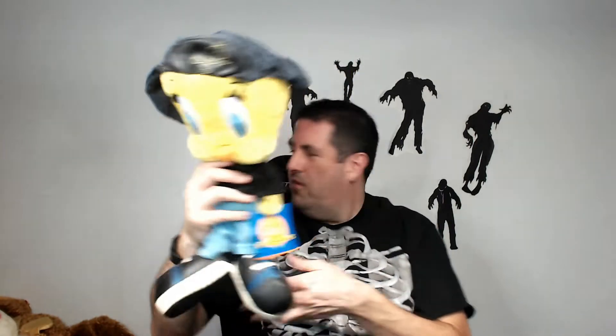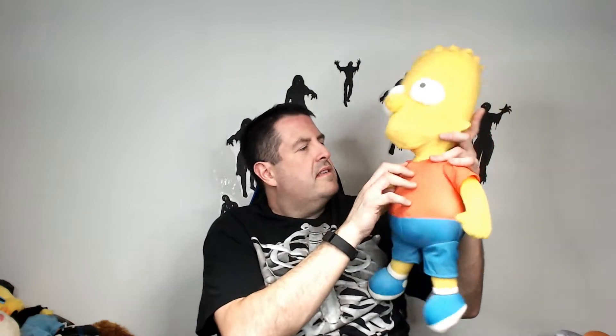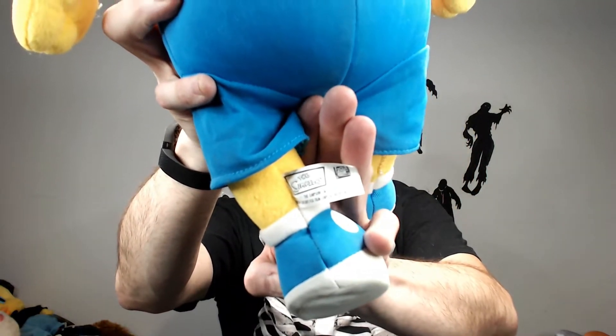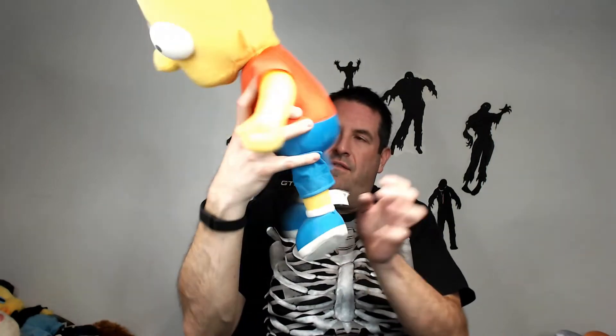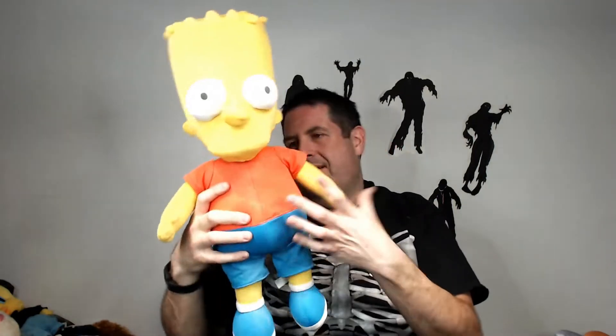We have a big Bart Simpson. There's a little bit of damage on his neck unfortunately — I don't know if I can fix that, I might just disclose it. He's one of the hard ones too. It is made by Nanco — has the real Simpsons tag, 20th Century Fox, with the Simpsons logo, so they licensed it to Nanco. Hopefully can get $40 bucks if I can get that damage fixed.